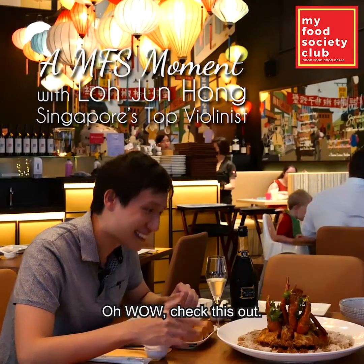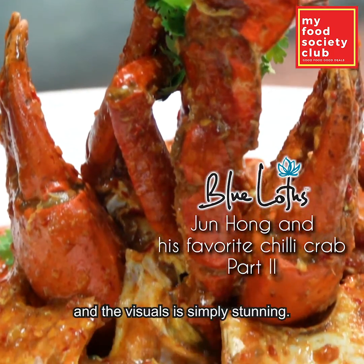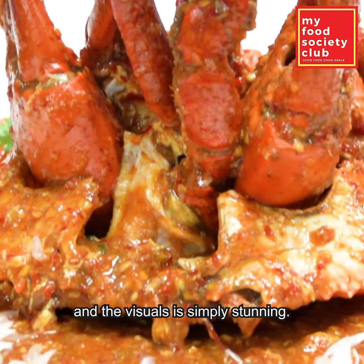Oh wow, check this out. It's a 1.4 kilo crab and the visuals are simply stunning.